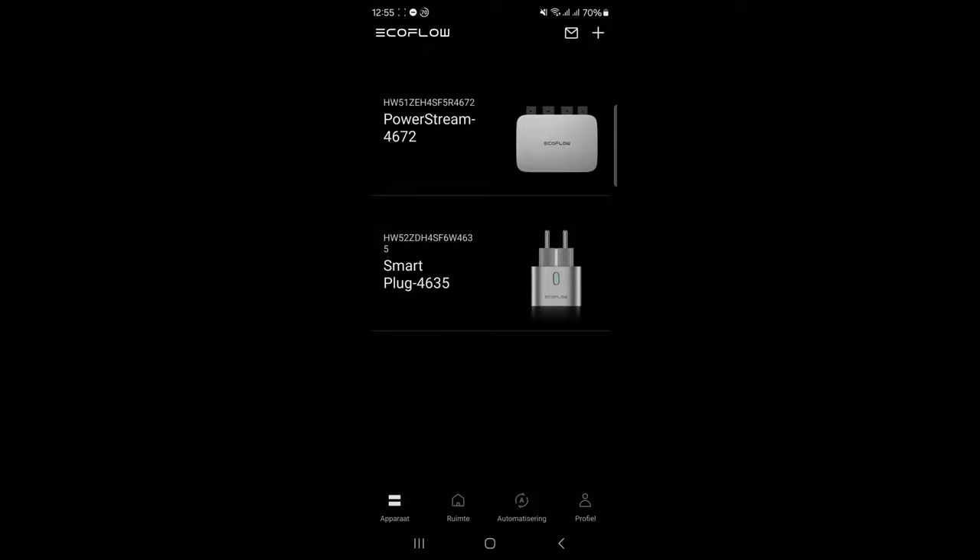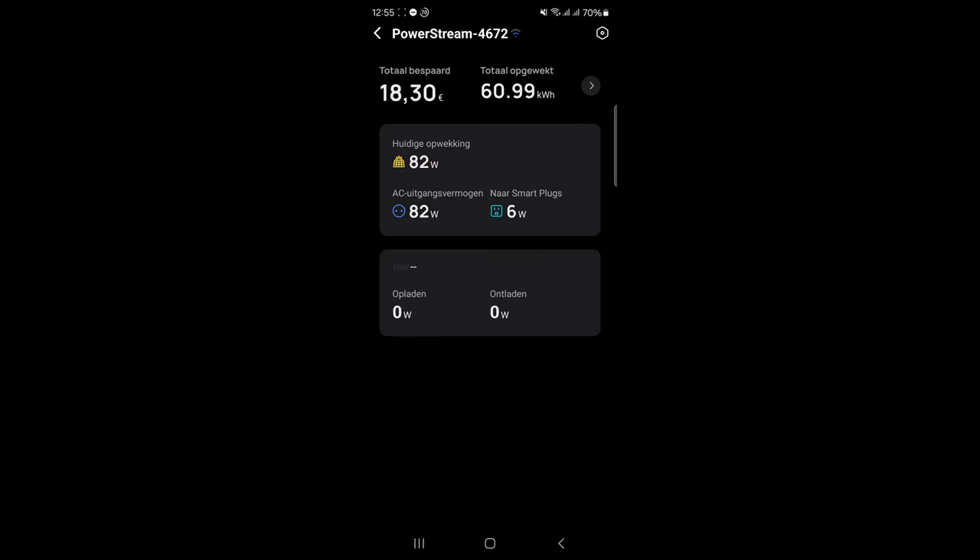So let's take a look at the EcoFlow app and see what the results are. We're in the EcoFlow app right now, in the Power Stream section. Right now it's bad weather, it's raining the whole day, so I'm having around 80 watts. Total saved is around 18.3 euros — I calculated it at 30 cents per kilowatt hour, because that's what I paid last year. I got around 60 to 61 kilowatt hours.